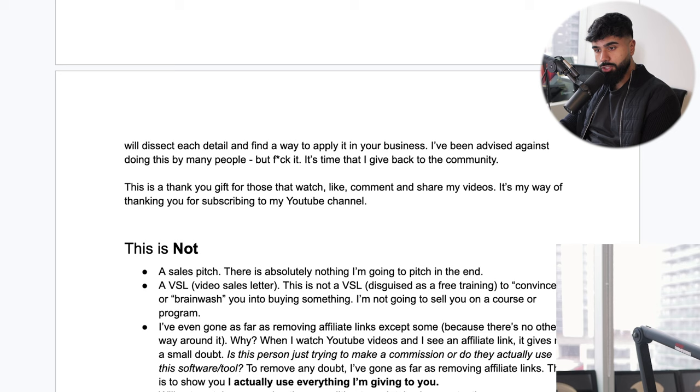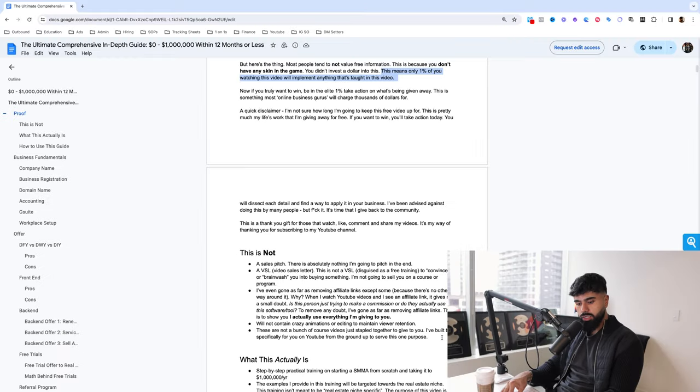I'm rooting for you. You're going to dissect each detail provided here. Regardless of whether you're running an SMMA in the real estate space or another niche, you will find a way to make whatever is being taught here work for your niche. I've been told by many people to not give everything away, but I've always thought to myself: you can never give too much away, you can never provide too much value. The more you give out, the more you're going to get back. This is a thank-you gift for those that like, subscribe, share, and comment on my videos.